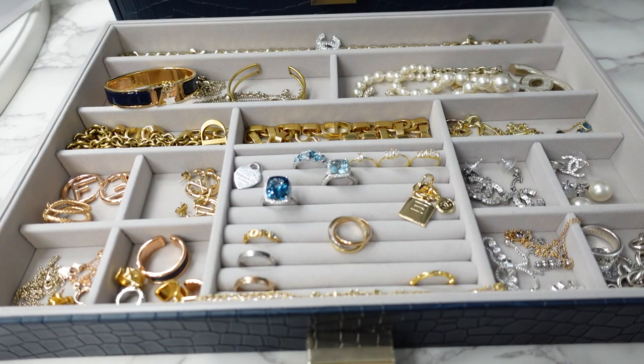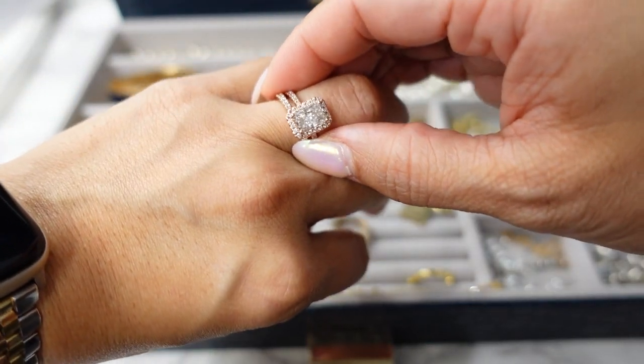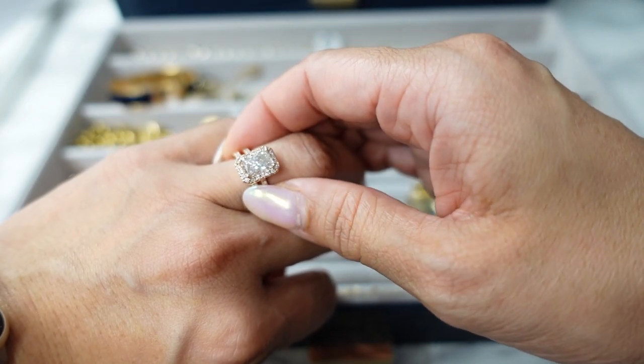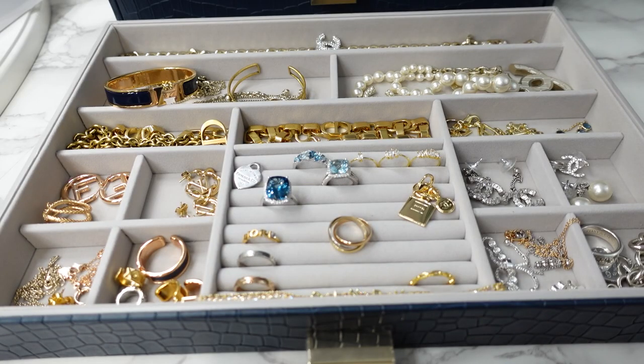Those are my most used jewelry pieces every single day — definitely my Oat Carrot wedding rings. I wear these every single day. If you're interested in 100% real and 100% conflict-free diamonds, I will link their info below with my promo code. Let me know what are your most used jewelry pieces every single day. If there's something in here that I haven't talked about, check out my full luxury jewelry collection video, or drop a comment and I can talk about it. There are some pieces I just don't reach for every day but I do love. I hope you enjoyed watching, thank you so much for watching, and I'll catch you in my next video. Bye!